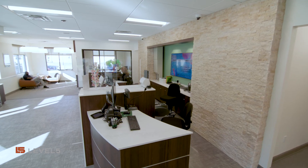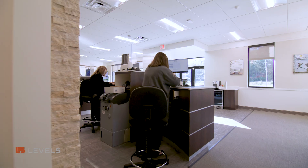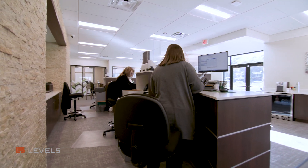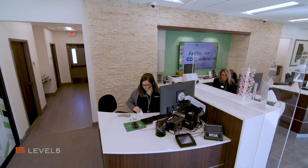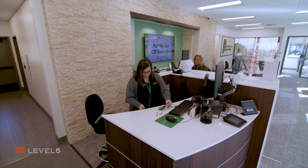The technology here is really a teller pod experience where it's not your traditional teller line, but it's really that interaction with the teller one on one and the open feel of the environment. The technology for the TCRs and the teller pods offer the employees comfort and not feel so constrained.